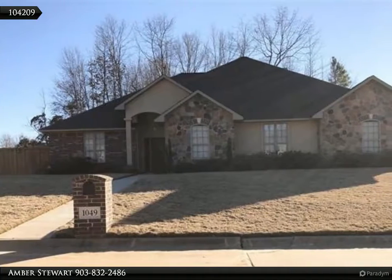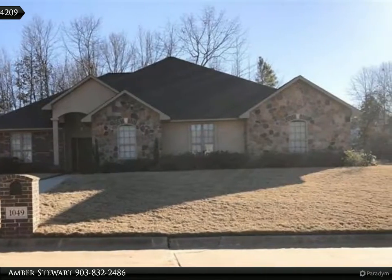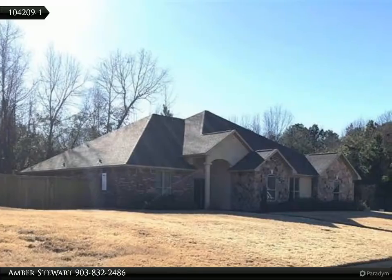This Coldwell Banker Elite Realtors Property Video is presented by Amber Stewart. This beautiful Wake Village home, sitting on a corner lot, is only 2 years old and ready for new owners.